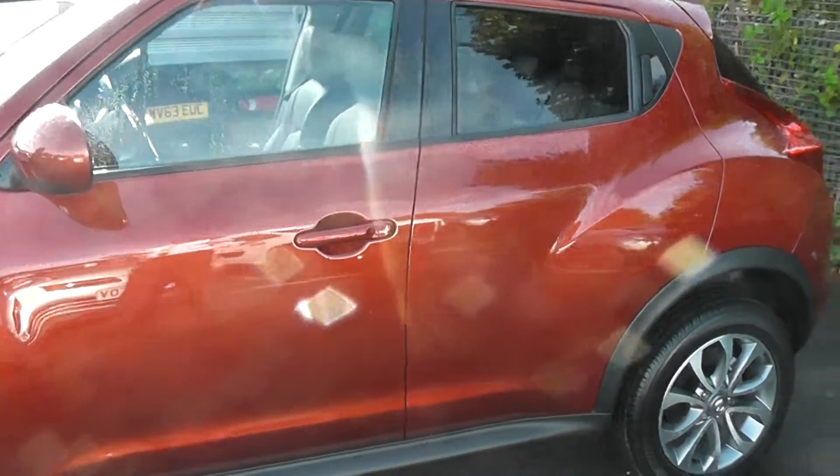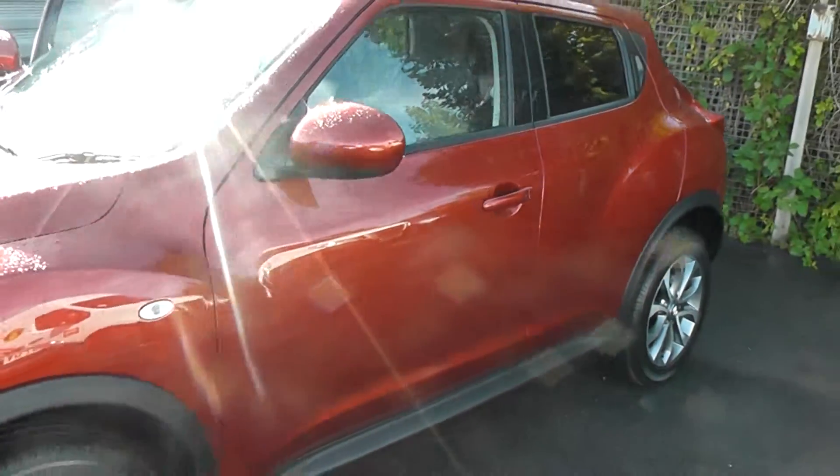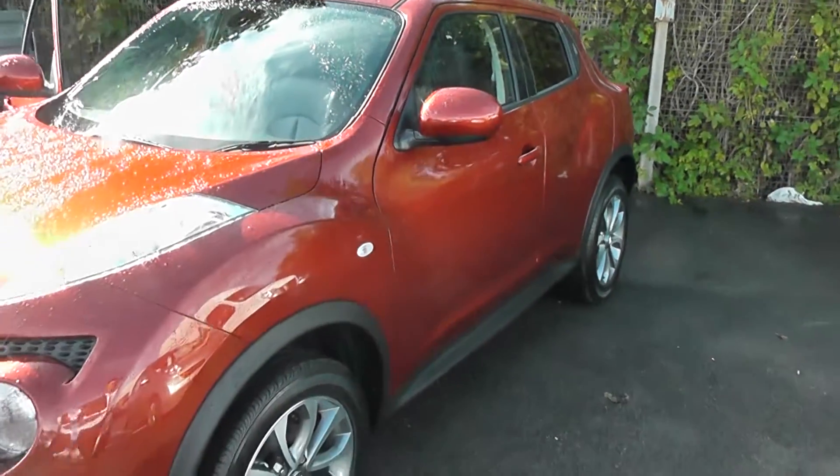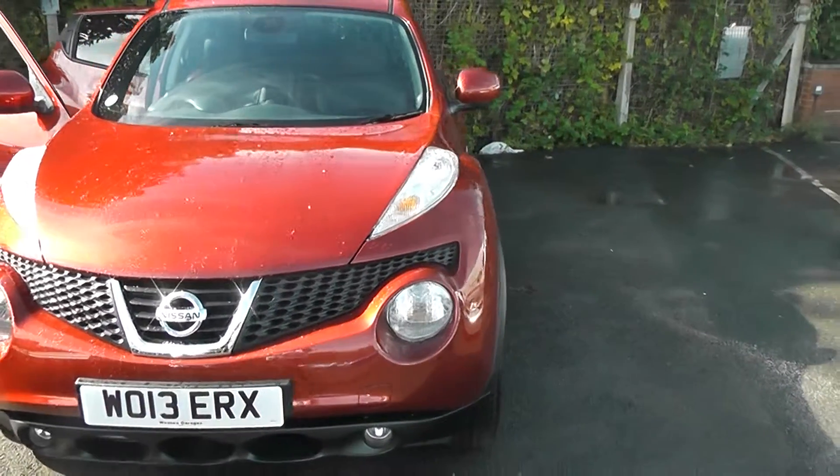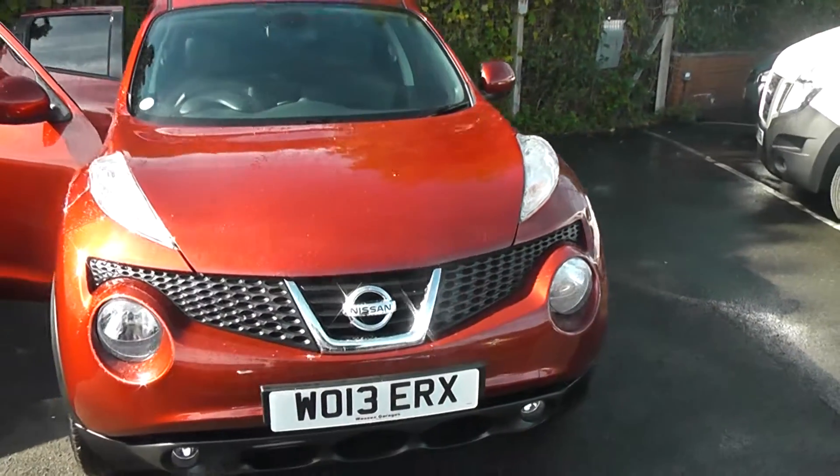Welcome to Wessex Garages on Pennywire Road in Bristol. We have the Nissan Juke Tekna, and this urban crossover hatchback was registered in August 2013 as part of our range of pre-registered vehicles, so come on down for a test drive.